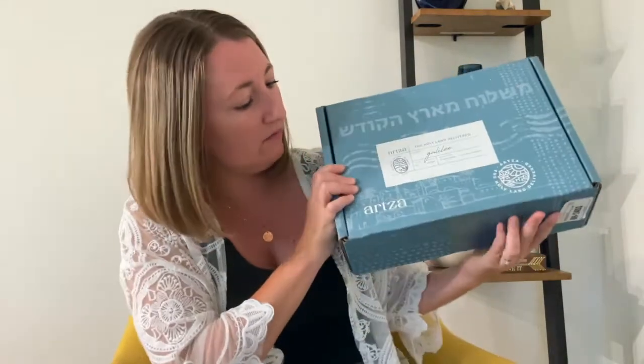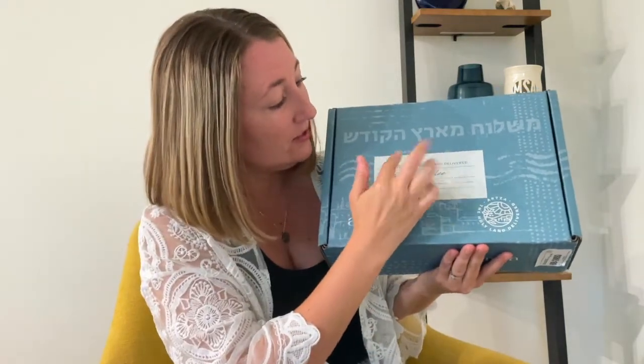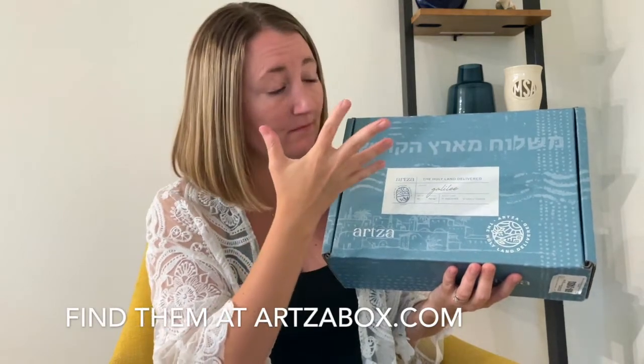This wonderful company called Artsa reached out to me after they saw the video to see if I might be interested in a box, and I said yes, I would love to see what you guys do. It says Artsa — the Holy Land delivered. Artsa in Hebrew means 'towards the land,' and it's a curated box of wonderful artisan gifts and food, wonderful pieces of art directly from the Holy Land.